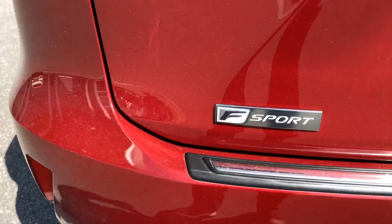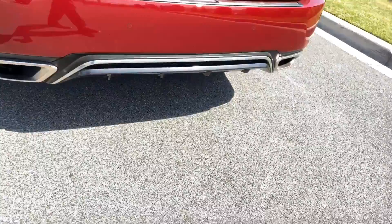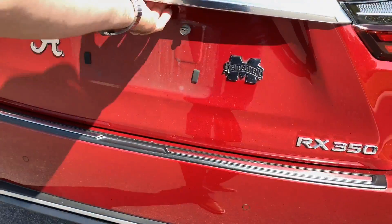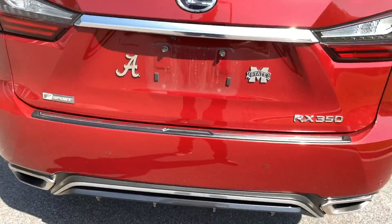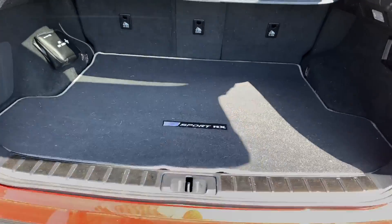It is an F-Sport. You've got your dual exhaust back here and plenty of power. It does have your Alabama and Mississippi State tags on there, but we can leave that if you want.